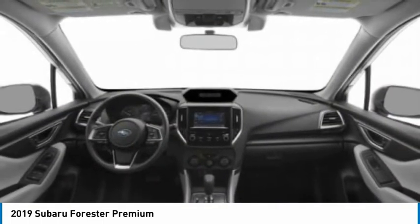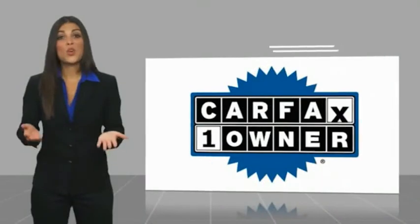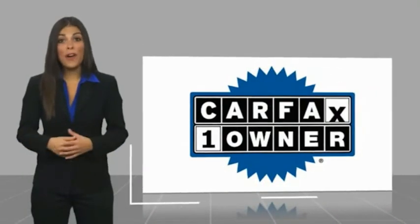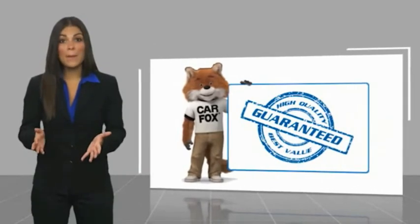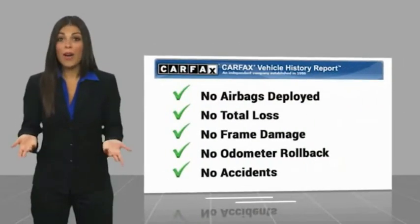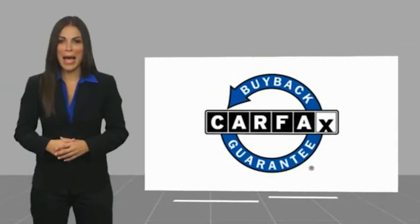Drive away with a great deal on this vehicle. Call or stop in today. This is a one-owner vehicle with a Carfax Vehicle History Report. Be sure to find a complimentary copy of this report online or contact the dealership. This vehicle qualifies for the Carfax buy-back guarantee.